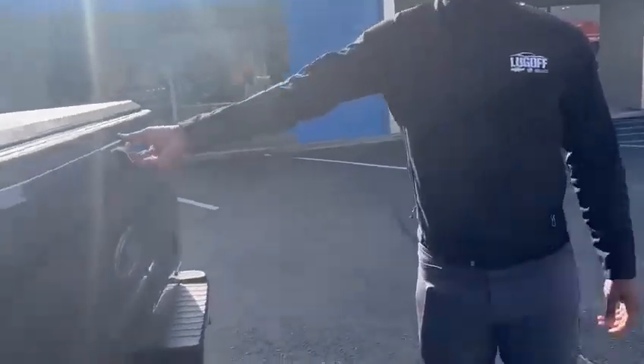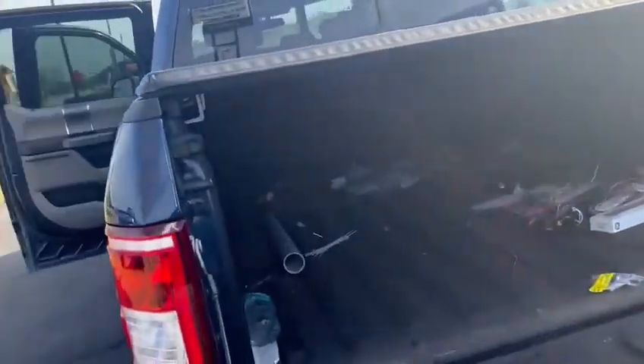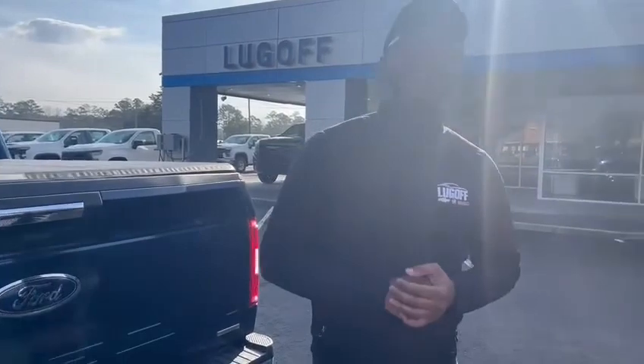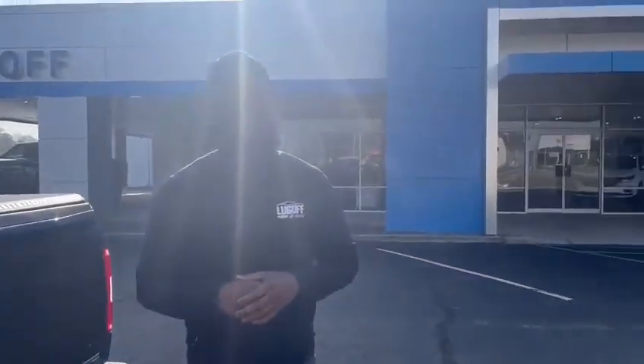As you come to the rear, you do have a tonneau cover on this truck already, just to protect what's already in that bed. This truck has not been cleaned out just yet, but just imagine the type of stuff you could put back there. My name is Ty, I'm at Lugrov Chevrolet — come see me and the rest of our staff today. Thank you.